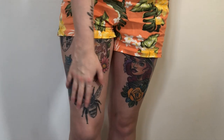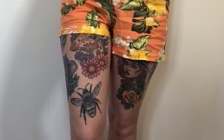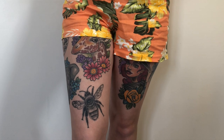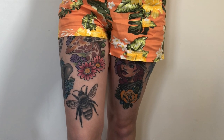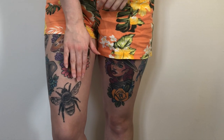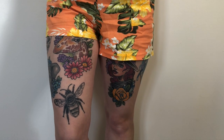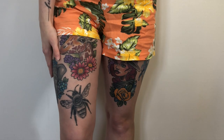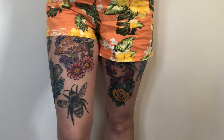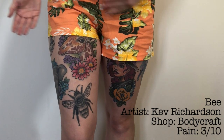The second tattoo was the bee just above my knee — yes, I did get a bee's knees tattoo. This is basically a tattoo about confidence, to remind me that no matter what I have the confidence to do what I want. I'm the bee's knees, I'm the boss, I'm in control of my own life and destiny. The artist for this is Kev Richardson, who now has a private tattoo studio. This was really not painful at all — probably a three on the pain scale — more irritating than painful, and the healing process was more painful than the tattoo itself.